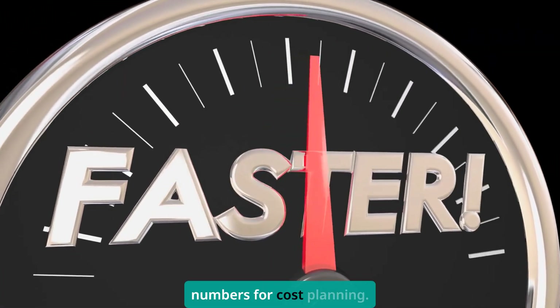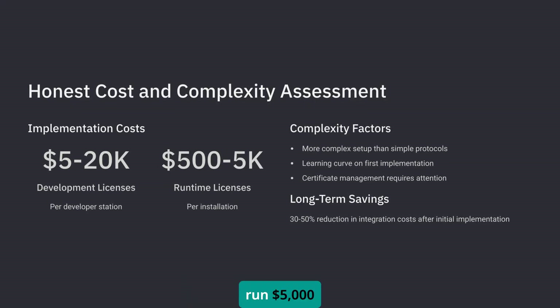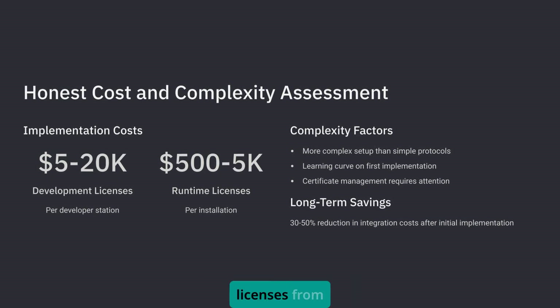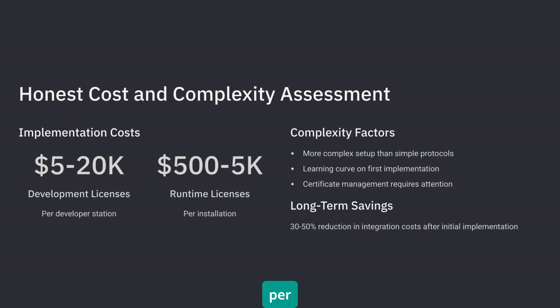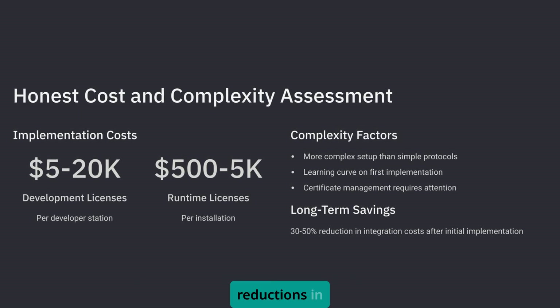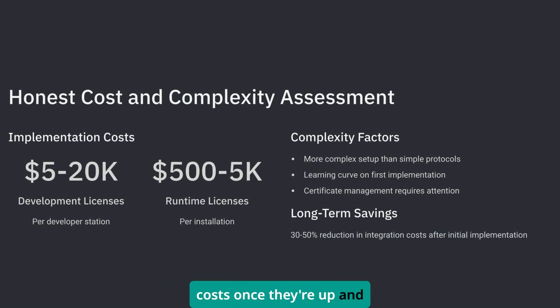And let's talk real numbers for cost planning. Development licenses can run $5,000 to $20,000, and runtime licenses from $500 to $5,000 per installation. That sounds expensive until you realize companies are reporting 30 to 50% reductions in custom interface development costs once they're up and running.